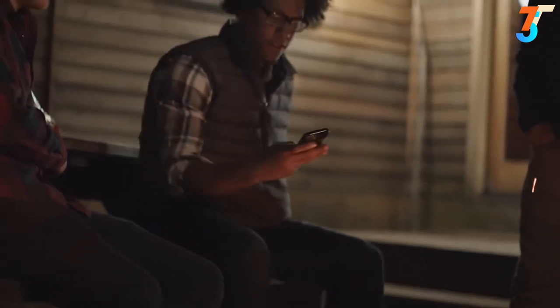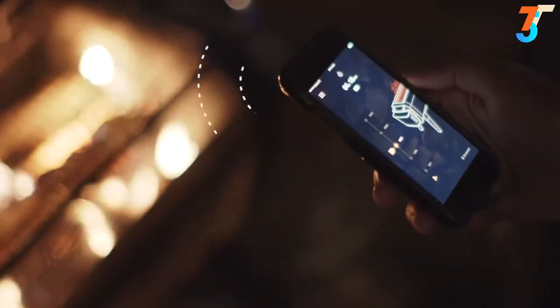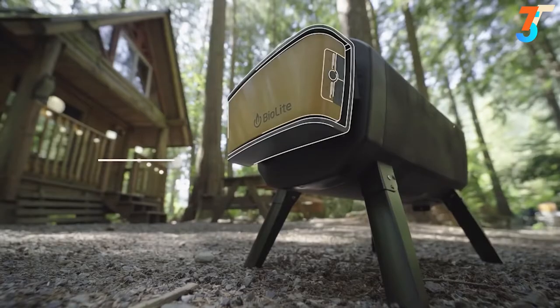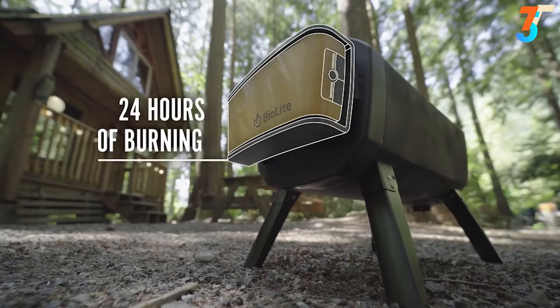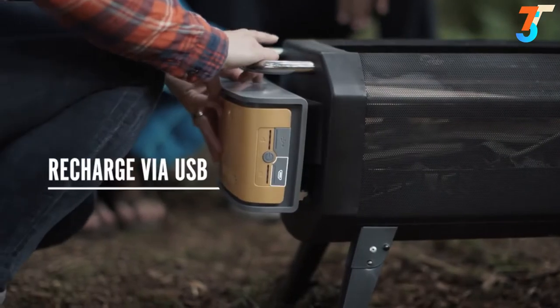Control the strength of your flames from the palm of your hand with the free BioLite app that talks to your airflow system to modulate fan speeds. The more air you introduce, the hotter the fire. The airflow pack can provide up to 24 hours of clean burning on a single charge, and it detaches for easy recharging via micro USB.